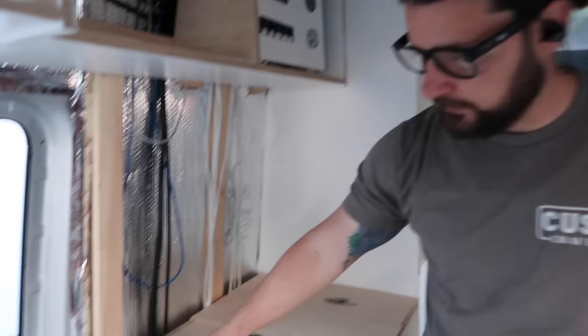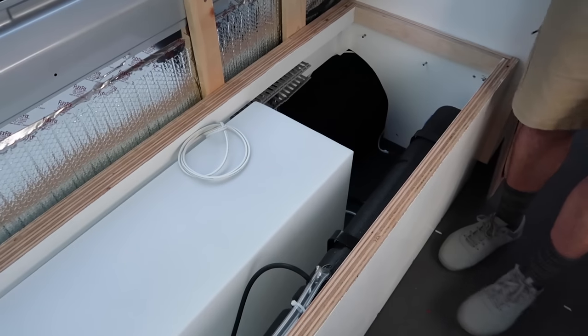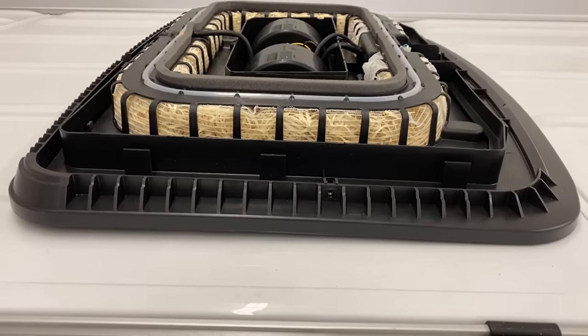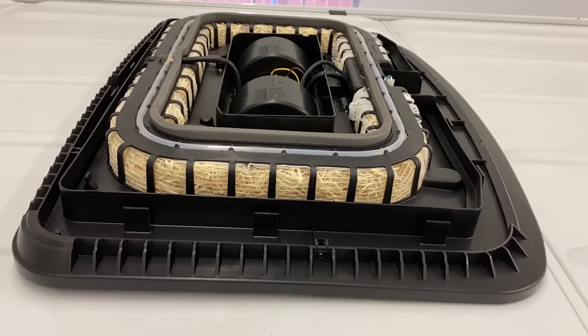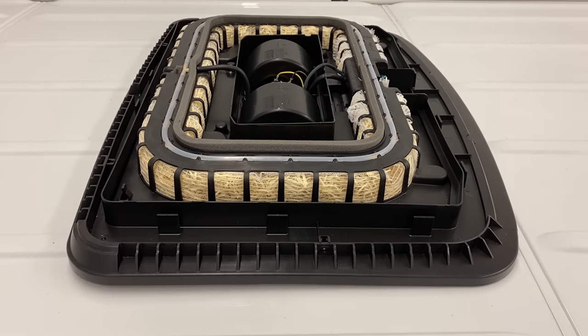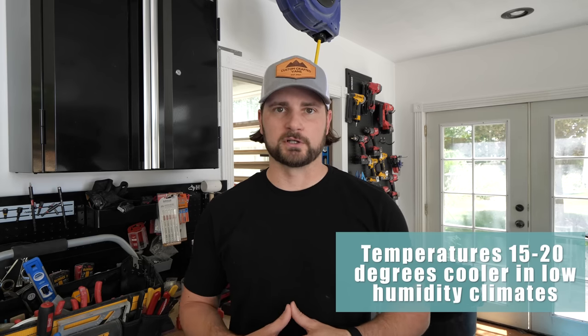The Fres Air evaporative cooling system utilizes a reservoir that pumps water up to the rooftop unit. They also have a unit with a built-in reservoir that sits with the unit on the roof. The evaporative system cools the air coming into the van at a minimum power draw, giving you cooler air than what it is outside — typically about 15 to 20 degrees cooler than the outside air temperature.